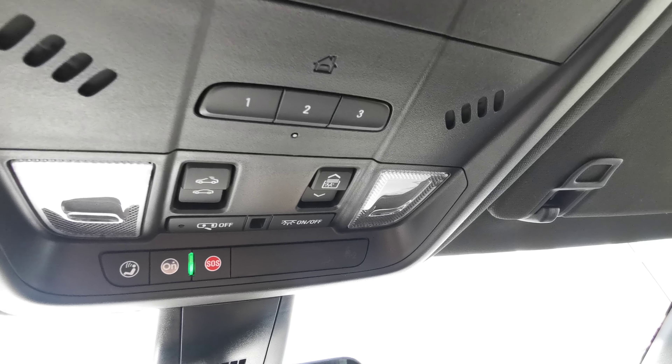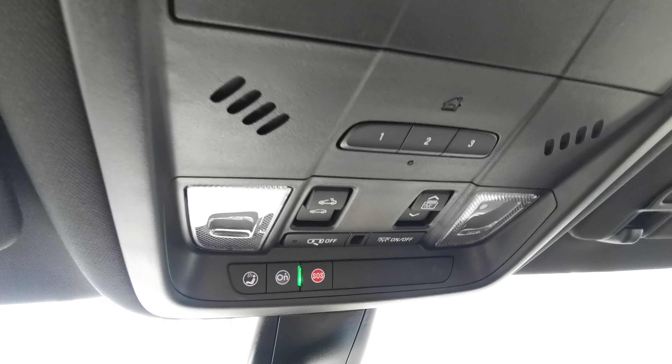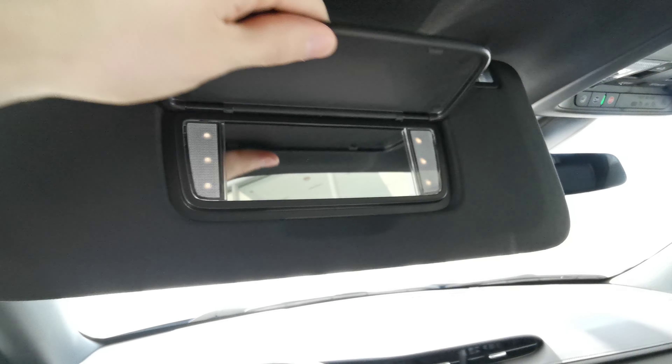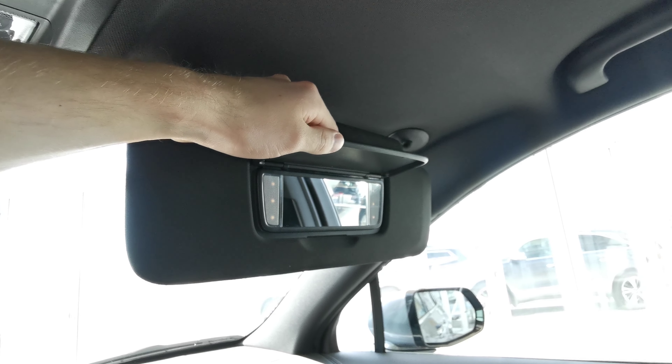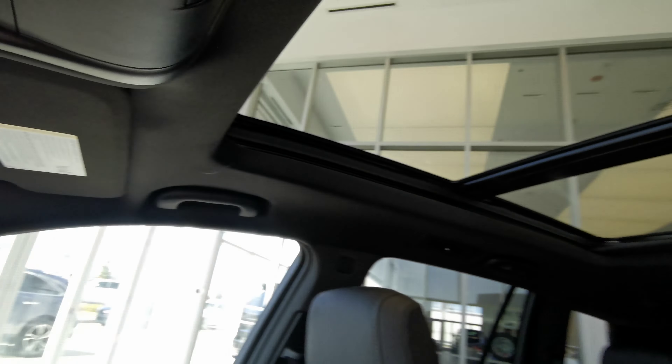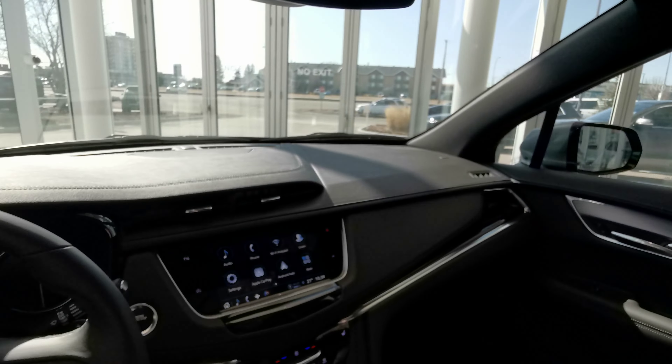Up top you have your rear view mirror and sunglass compartment, a universal garage opener with sunroof and moonroof controls, and overhead lighting. There are sun visors with illuminated vanity mirrors on both the driver's and passenger sides, handle grips on either side, and a dual-pane sunroof for both front and rear passengers to enjoy.